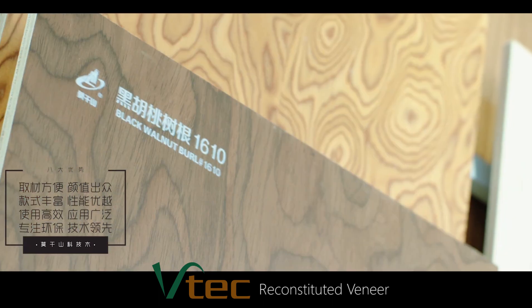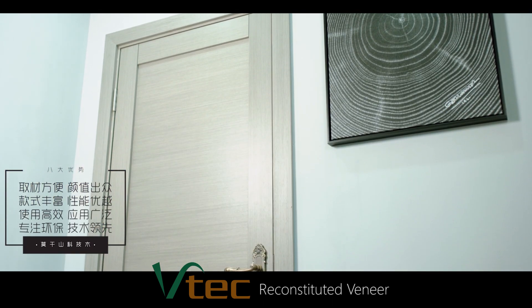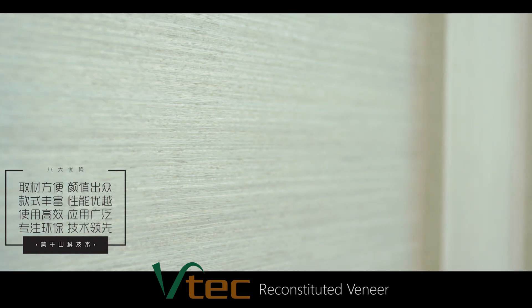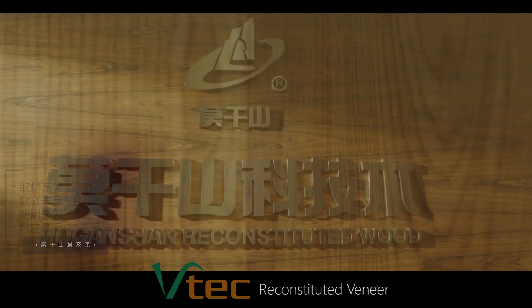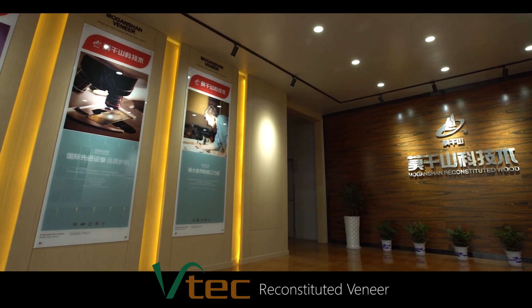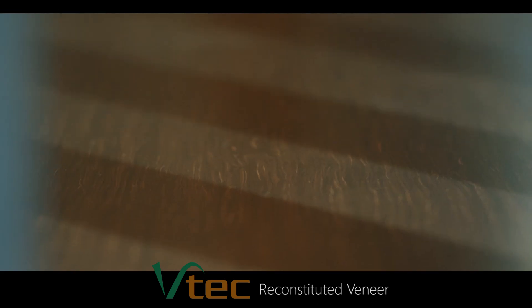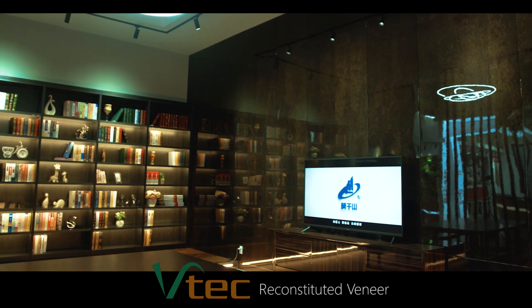We are focused on creating convenient and highly efficient materials. BTEC provides rich styles and superior performance at an outstanding value for a wide array of applications. We are focused on environmental protection and leading technology. BTEC is widely used for closets and wardrobes, architectural design, doors, flooring, and countless other applications.